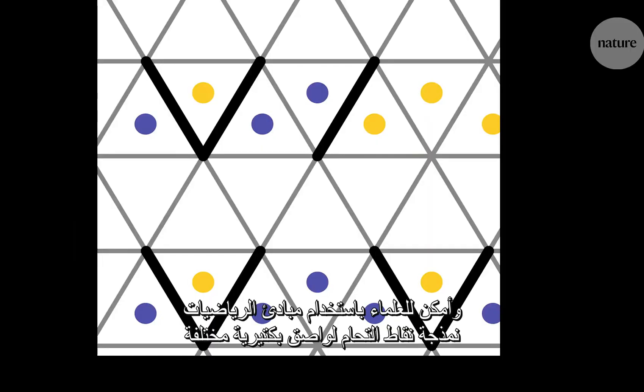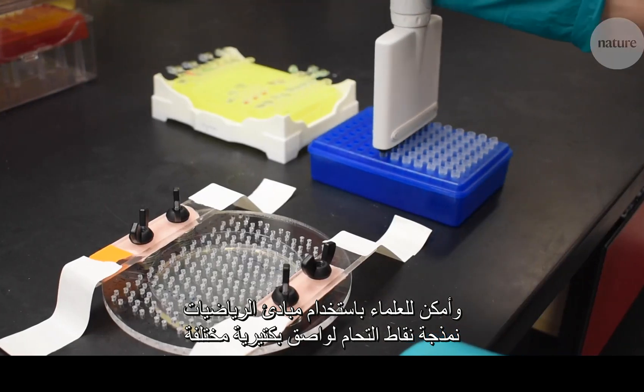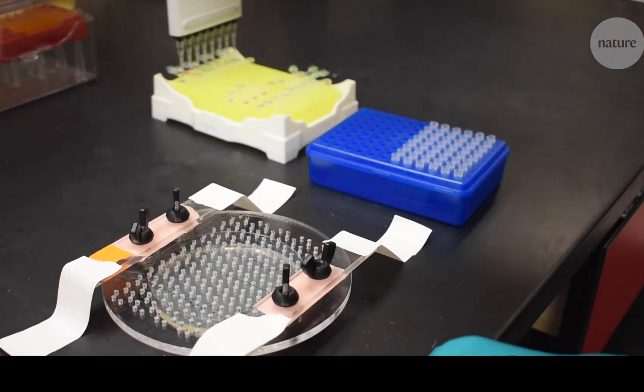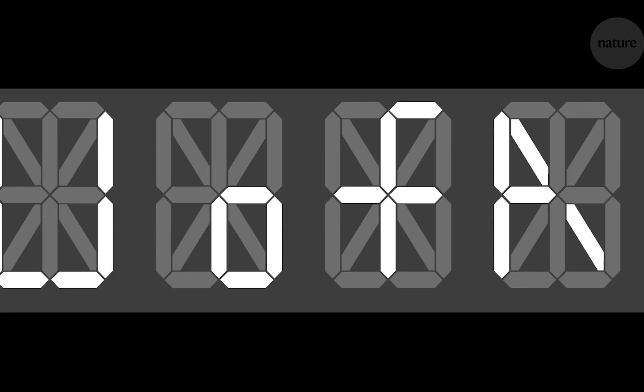Using mathematical principles, the scientists could model where to pipette bacteria with different kinds of adhesins onto a grid matrix. This allows them to create a range of complex patterns. The bacteria could also be used to make linear designs, including this homage to the University of Arizona.